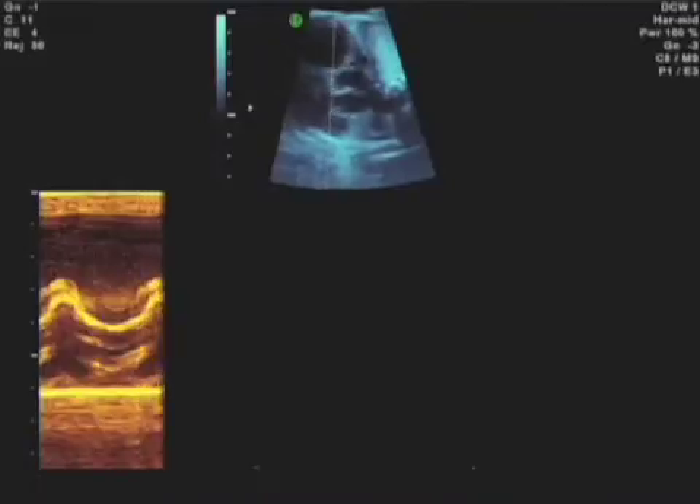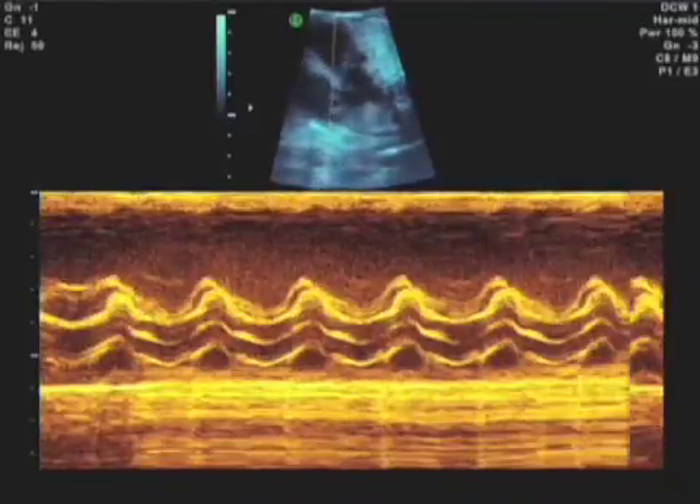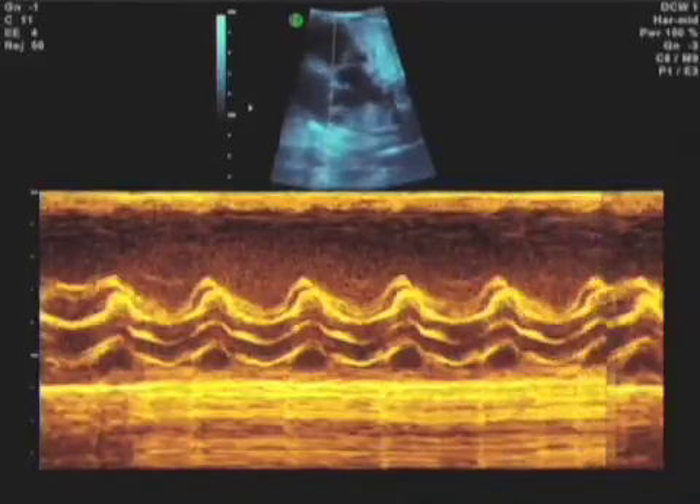Here you can see the pulmonary valve on the bottom and the aortic valve on the top. The pulmonary valve is not opening — the line is always closed — because of the closed-over right ventricular outflow tract.